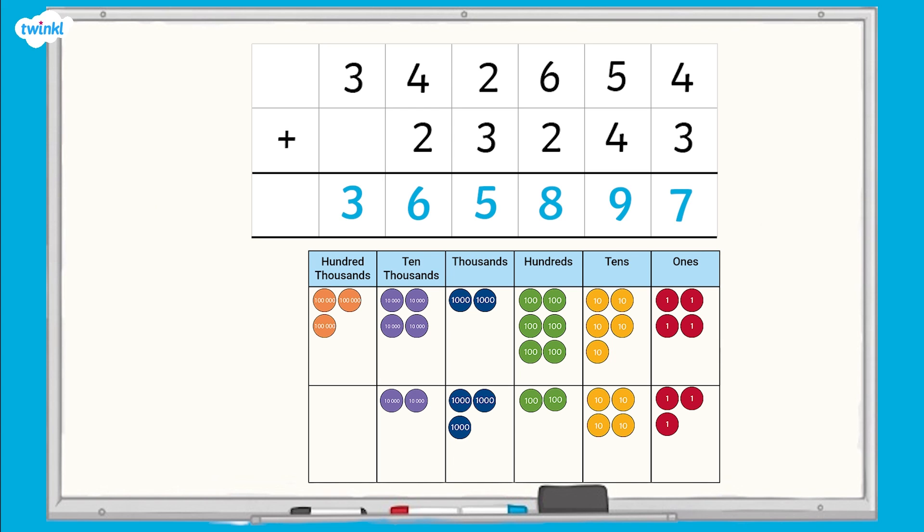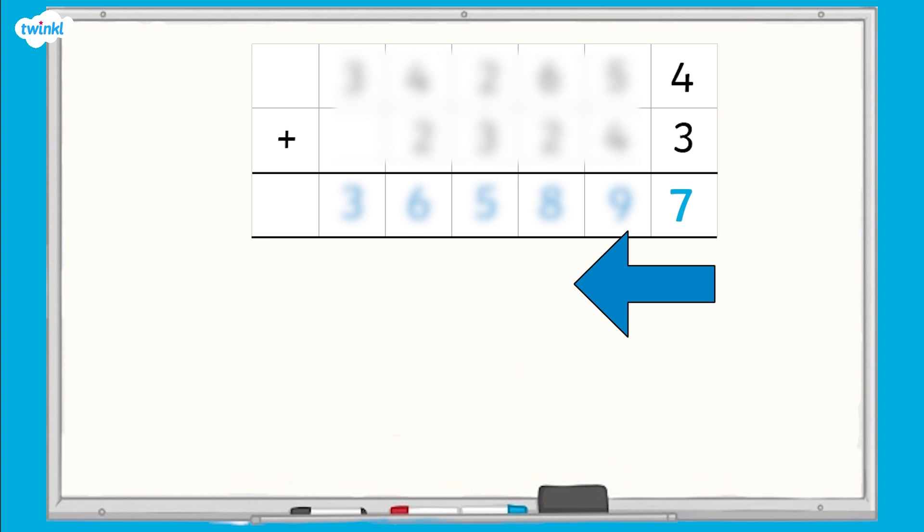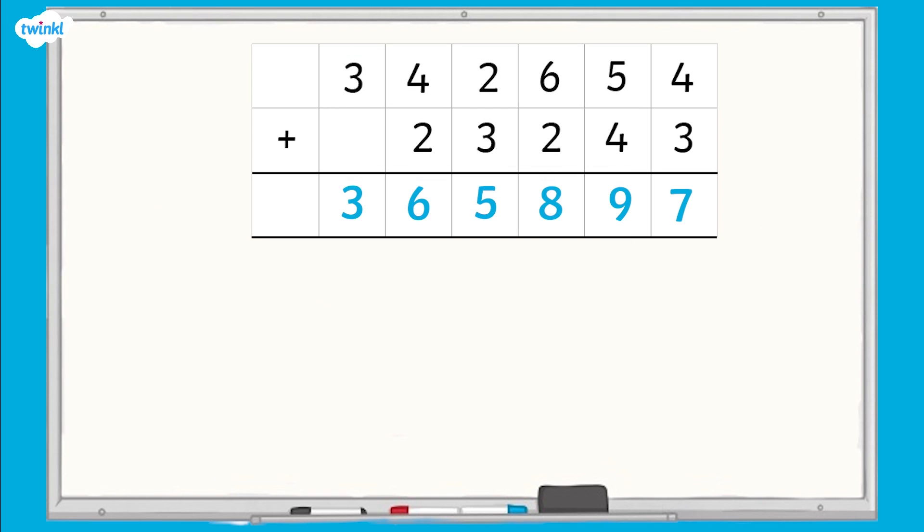When you're using column addition, always start in the column on the right, which is the ones column here. That will become more important when we move on to column addition with regrouping.